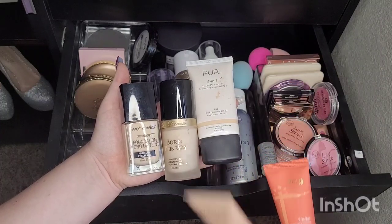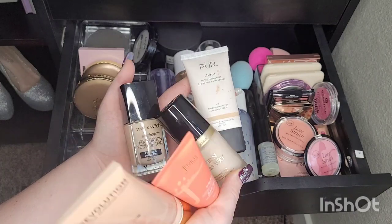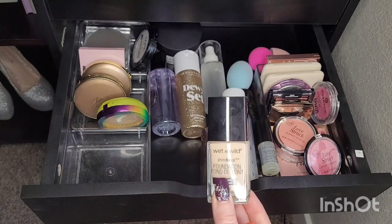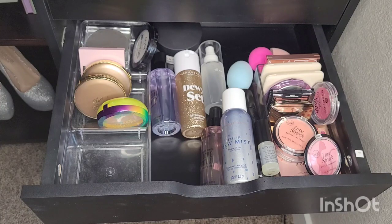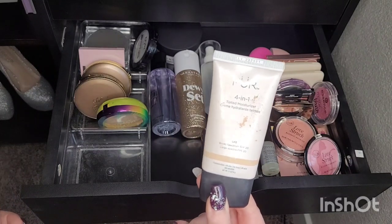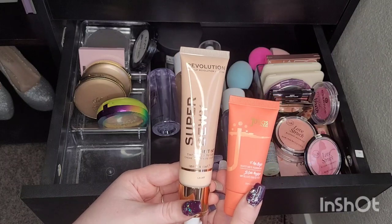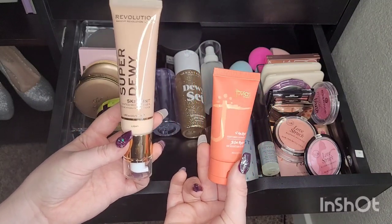This Too Faced Born This Way is probably way past expired — it says 12 months and I think I've had it for over a year, so we're getting rid of this one. I'm also getting rid of my Wet n Wild. I love both of these and will definitely repurchase them if I ever don't have to wear a mask all day. I'm keeping the Pure 4-in-1 tinted moisturizer since that's the one I use when I do wear foundation. I'm also keeping the Revolution Super Dewy Skin Tint and the Juvia's Place I Am Magic Velvety Matte Foundation — I haven't tried those yet.